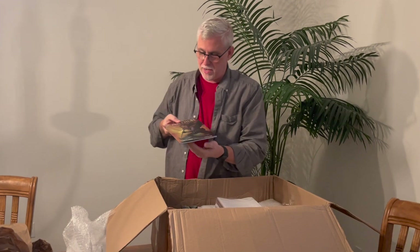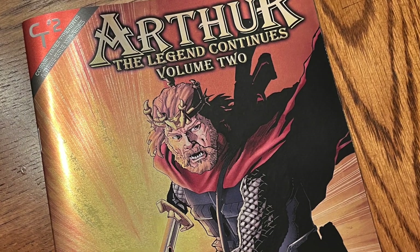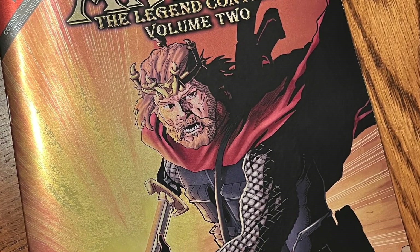This is the foil edition. Look at that beauty. That's the foil edition of Issue 2. Looks pretty good. Got the cool Void of Heroes ad on the back.